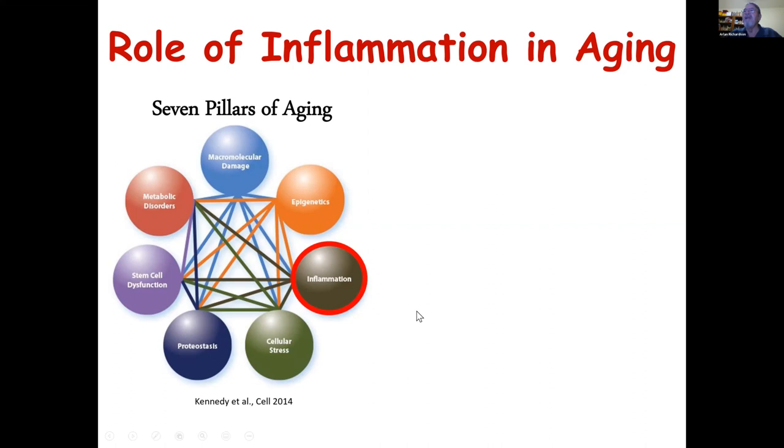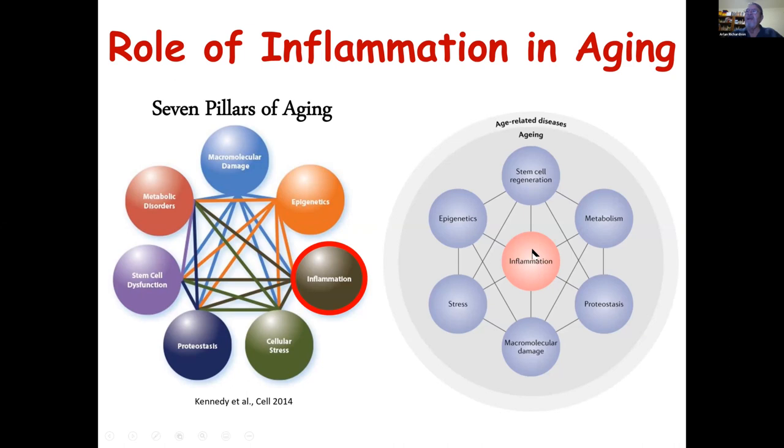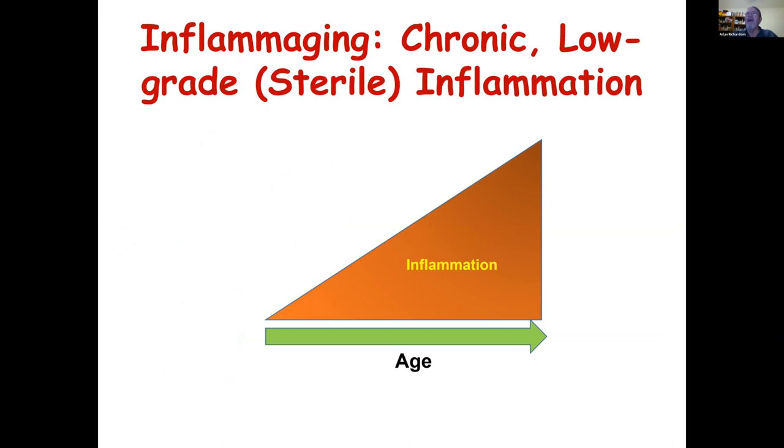In the last decade, inflammation has gotten to play somewhat of a central role, in the sense that it's believed to be not only important in aging and age-related diseases, but may be involved in a variety of the pathways proposed to be important in aging. It's been recognized that most mammalian species studied show an increase in chronic low-grade sterile inflammation — inflammation occurring not in response to an infectious disease. The term now used to describe this is inflammaging.